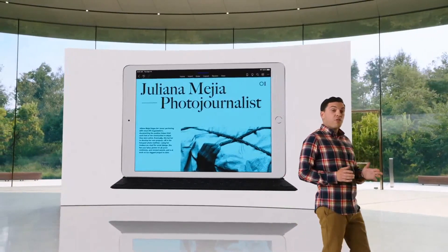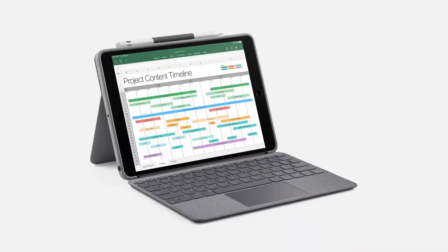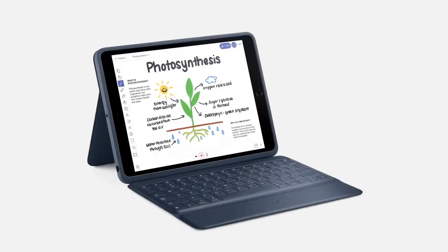iPad 8th Gen works with a full-size smart keyboard and keyboards from Logitech, like the Combo Touch with Trackpad and the Rugged Combo that's so important for schools.